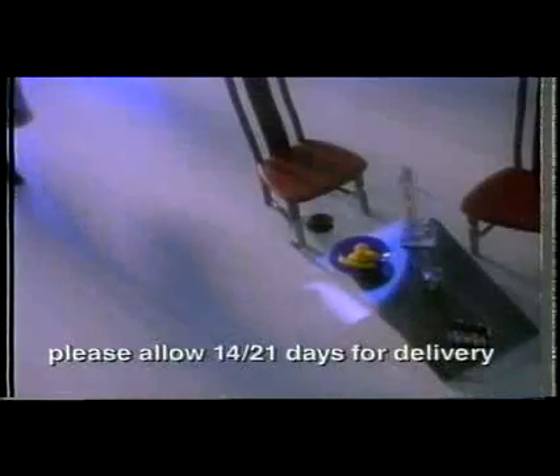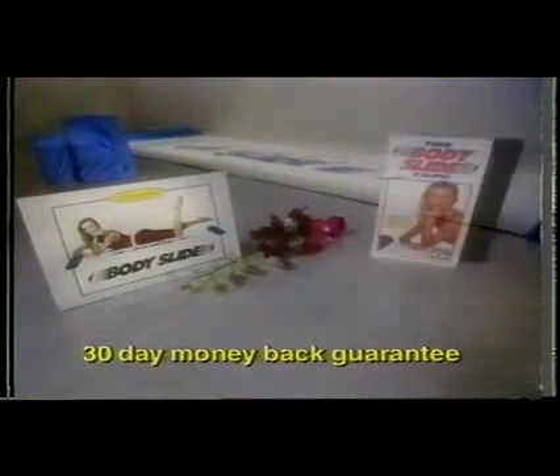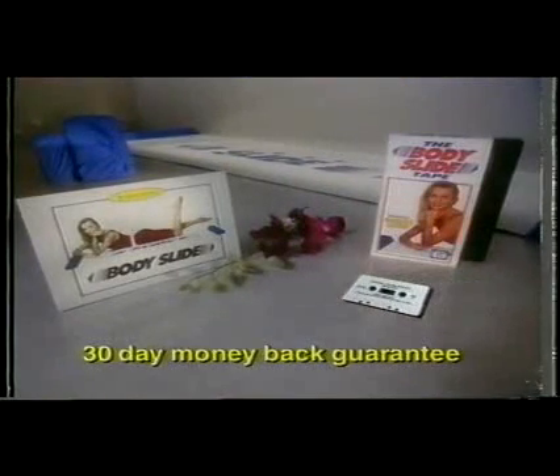BodySlide is durable, portable, and tucks away almost anywhere. So I know you want to try it. Come on.